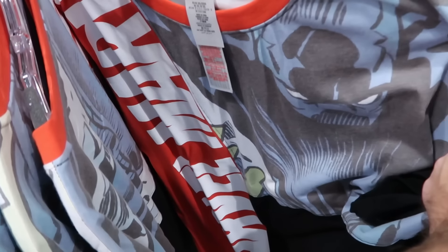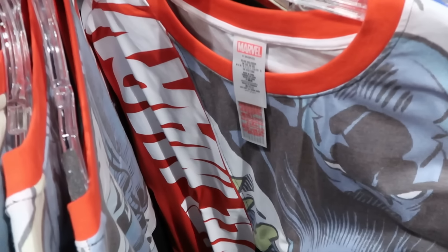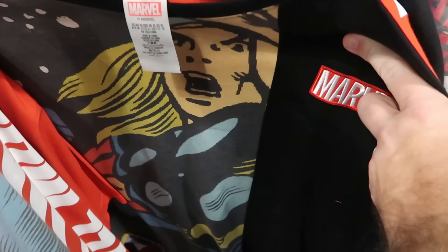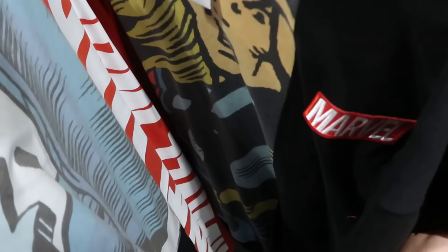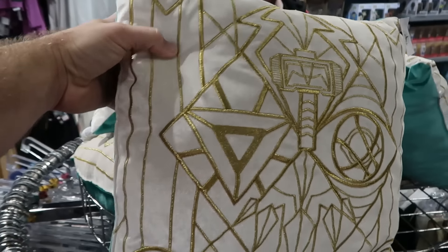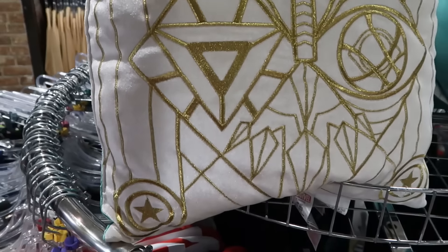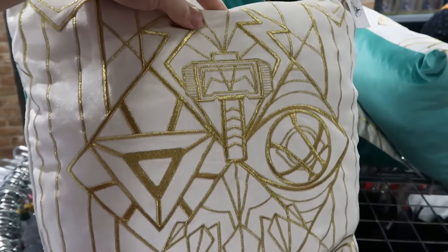On the Marvel rack there's a Black Panther comic book strip Frankenstein-style t-shirt with Marvel going down the side — $20 from $40 with really nice detailing on the back. Right next door is a Thor version with the same style plus an embroidered Marvel patch — these shirts are super nice — $14.99 from $40. They also have new Marvel throw pillows with Thor's hammer and Captain America's shield in the corners — $20 from $40.